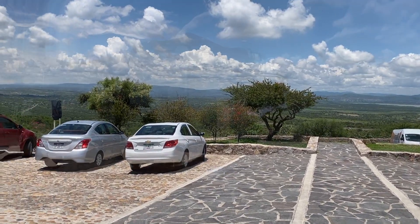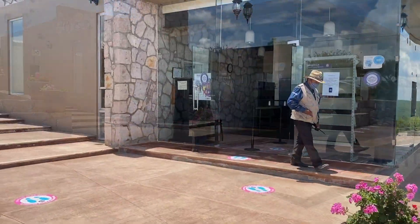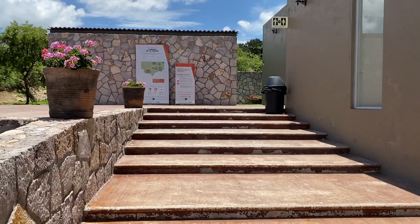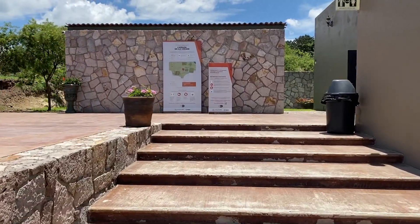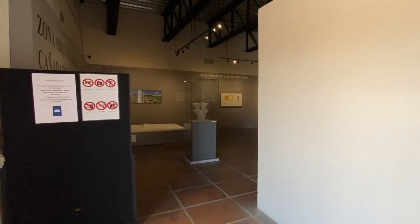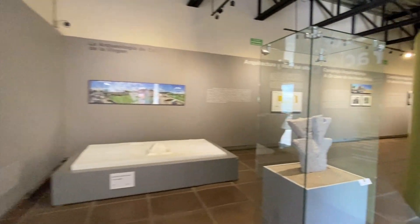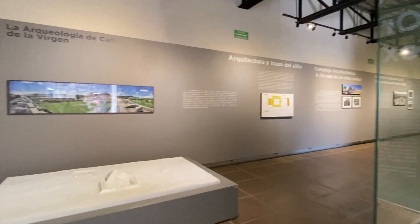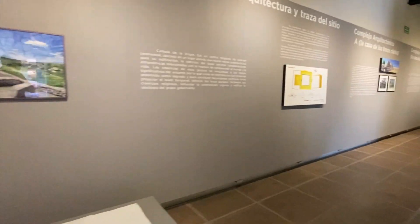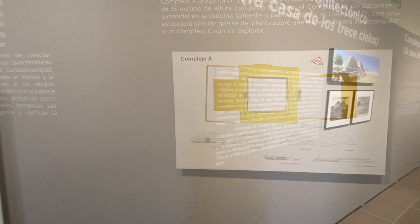After arriving on site, the first building you come to is the office where you will buy your ticket and request a locker as necessary. As you walk up the stairs on the south side of the building, you'll come to the museum entrance. The museum is small but worth a tour. There are a variety of displays and pictures to pique your interest, but you'll notice all the written descriptions are in Spanish — have your translation tool ready.